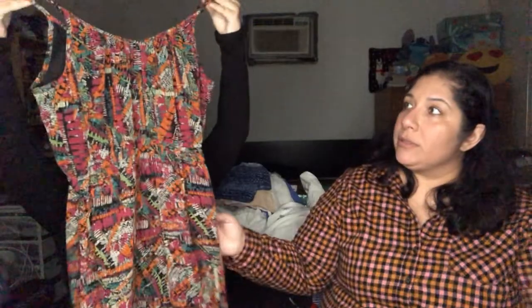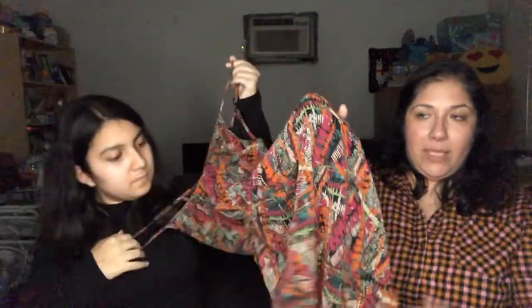This dress is actually nice and pretty — it has a high-low hem. The brand is Angie — they sell it at Macy's in the junior section. It's a size small. I like it. If it doesn't sell, you've got a whole summer wardrobe.